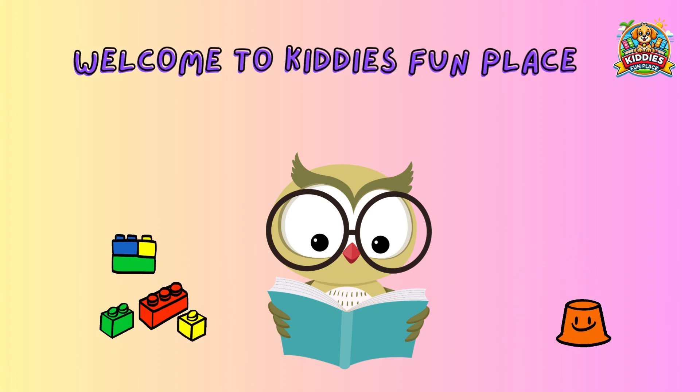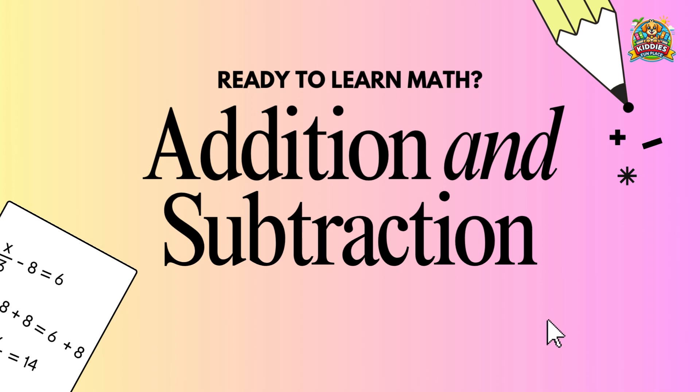Welcome to Kitty's Fun Place. Hi there, little learners. Today, we're going to master addition and subtraction in the easiest and most exciting way. Join me, let's have fun while we learn.